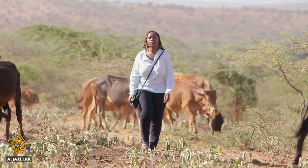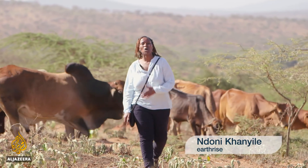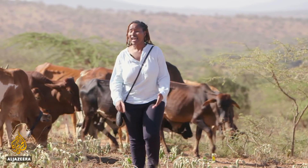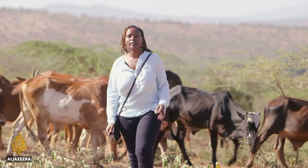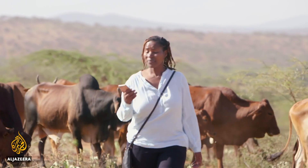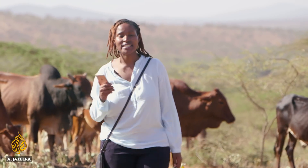For two years, Kenya has been in the grip of a devastating drought. Amongst those worst affected are Kenya's over 5 million pastoralists, for whom finding fresh water and lush pastureland is critical for the survival of their herds. But something has been developed — could it hold the key to getting herders around the country through these difficult times?